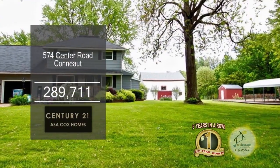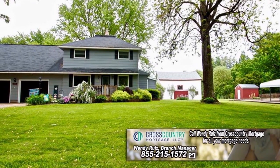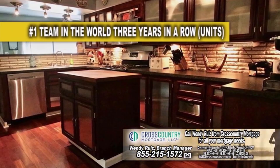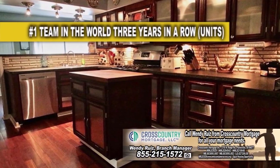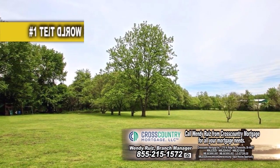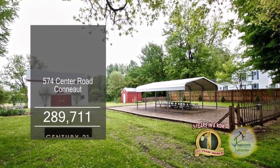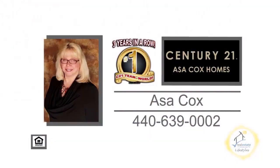This home in Conneaut boasts five bedrooms and two and a half baths. The floor plan includes a huge living room with a large picture window. The kitchen has a center island and tons of storage space. This property has over four acres with fruit trees, black walnut trees, a picnic area, and an outbuilding with electric and a dog run. Contact the number one Century 21 team in the world, Asa Cox Homes, for more details.